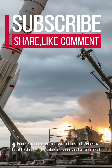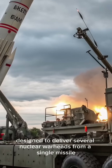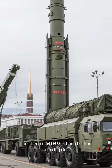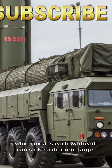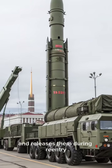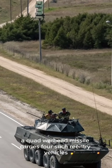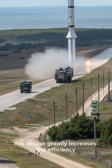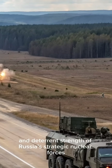A Russian quad-warhead MIRV ballistic missile is an advanced intercontinental weapons system designed to deliver several nuclear warheads from a single missile. The term MIRV stands for Multiple Independently Targetable Reentry Vehicle, which means each warhead can strike a different target after the missile reaches space and releases them during reentry. A quad-warhead missile carries four such reentry vehicles, giving one missile the power to attack four separate locations. This design greatly increases the efficiency and deterrent strength of Russia's strategic nuclear forces.